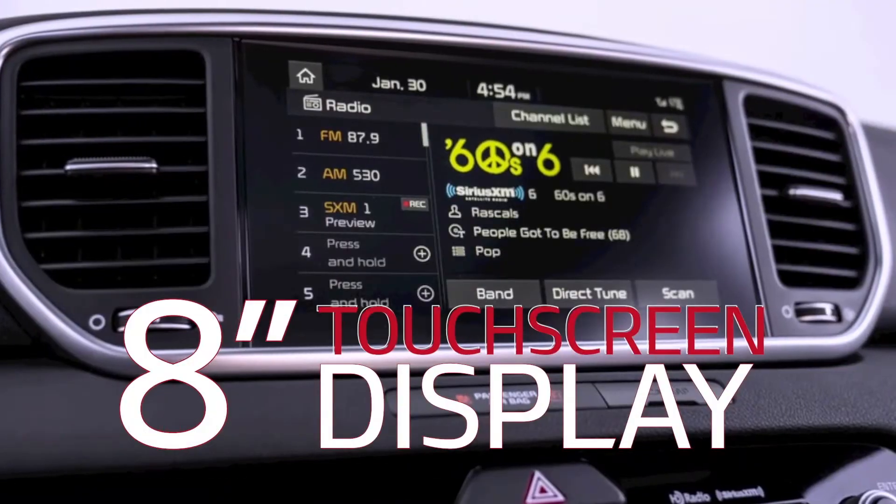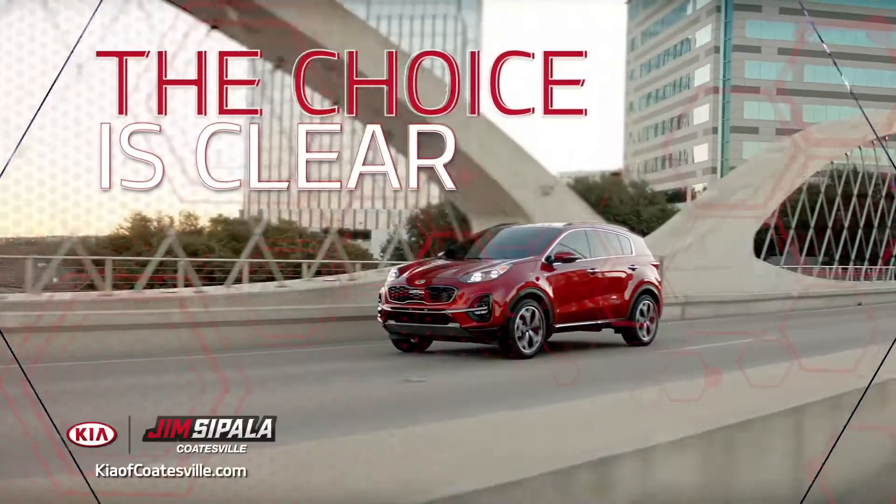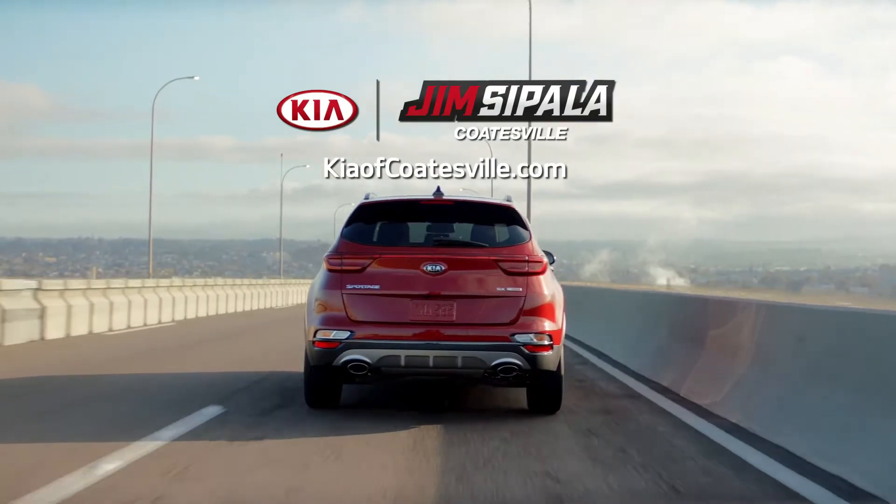And it has an 8-inch touchscreen display on the dash. Nissan Rogue — you guessed it — doesn't. The choice is clear. Get driving. Test drive a new 2020 Kia Sportage today.